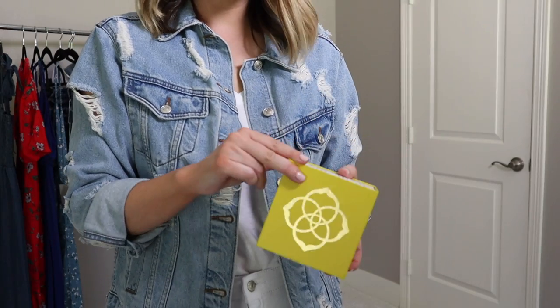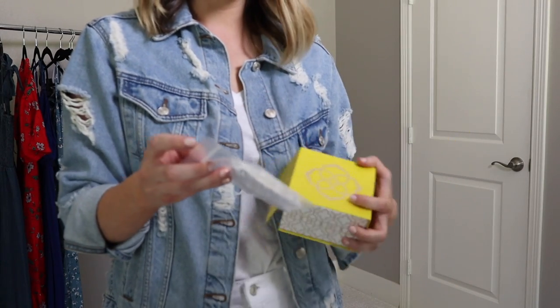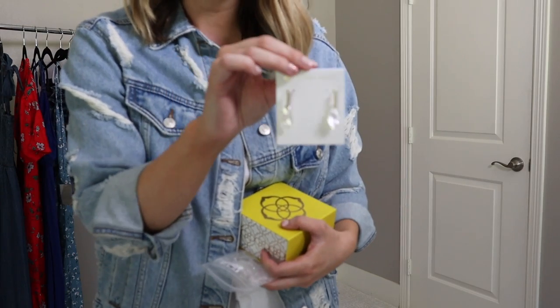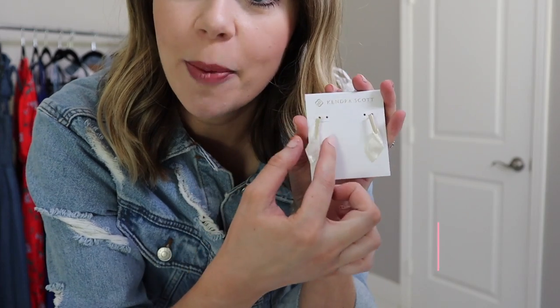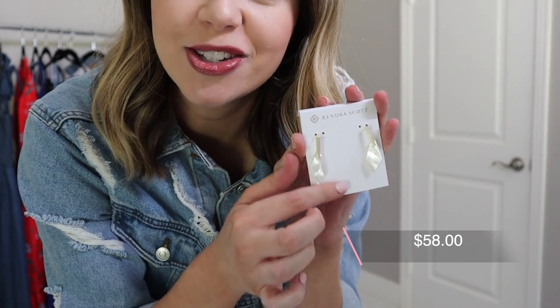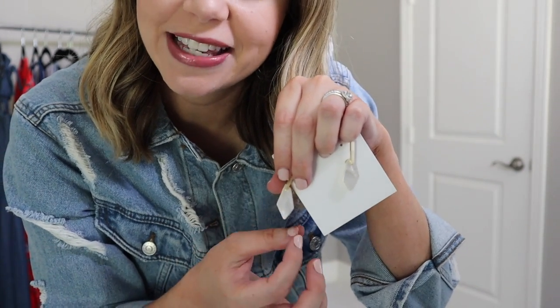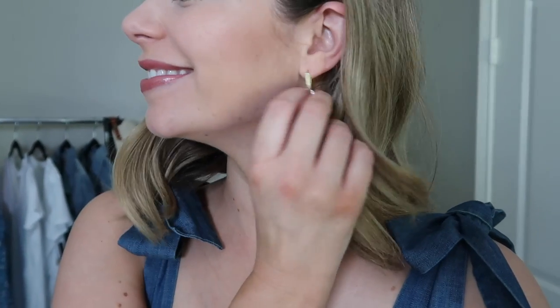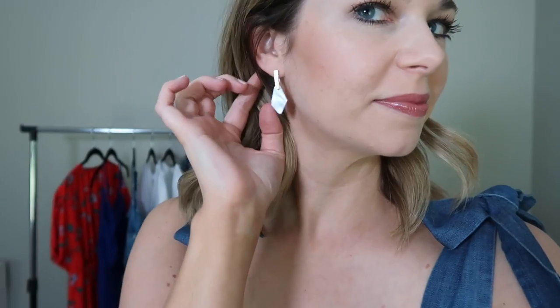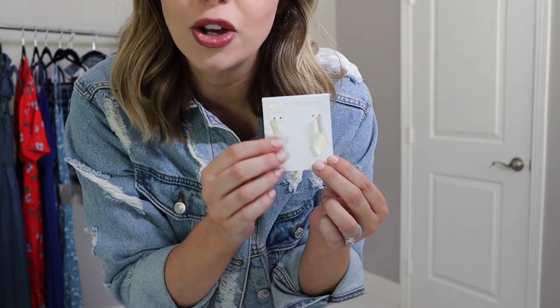The second pair is more my style — I love statement and dangly earrings. These have a brushed gold bar on top and then a beautiful pearly white stone that dangles in a fun asymmetrical shape. It's a perfect color palette for everyday wear, makes a little statement, and goes with everything. I love most things from Kendra Scott and these are something fun and a little different.